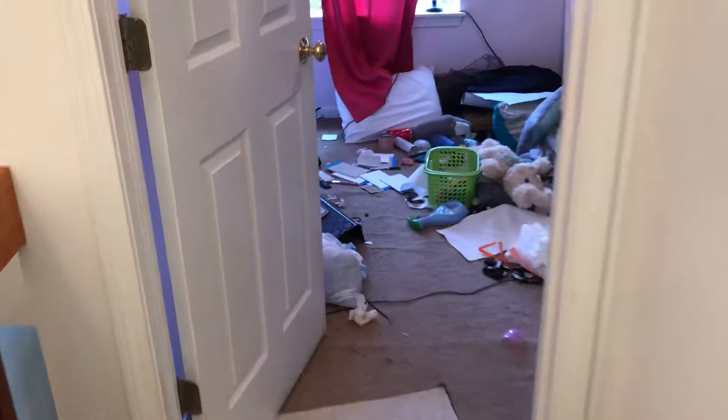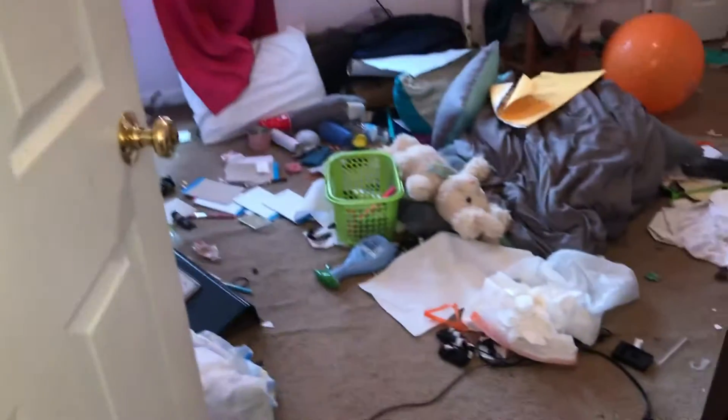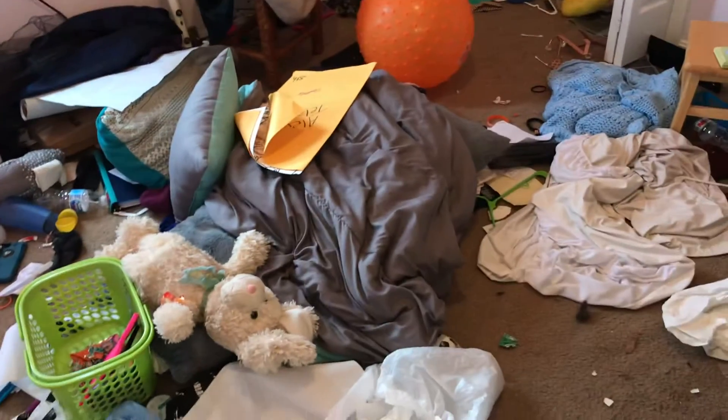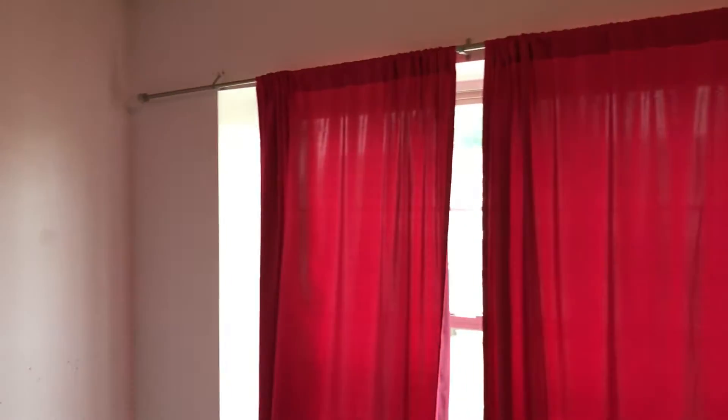Going to the next bedroom. All the trash needs to be removed. Carpet needs to be replaced or cleaned good — it is badly stained so I would just replace it. Three to four burned out light bulbs. Complete paint job in here. Prep the walls for paint. Remove all the stickers off the walls. Remove the curtains and curtain brackets. Doors need to be painted.